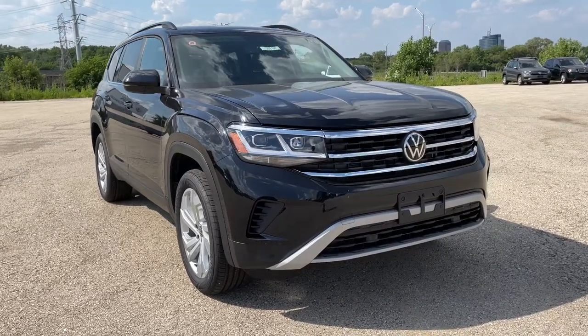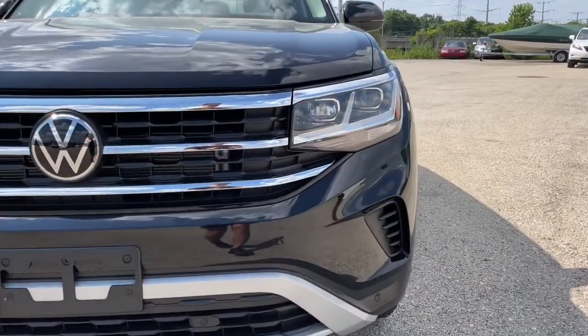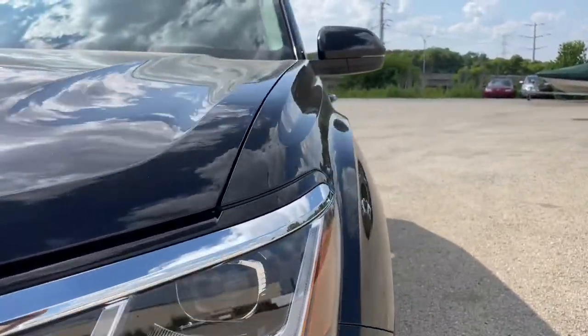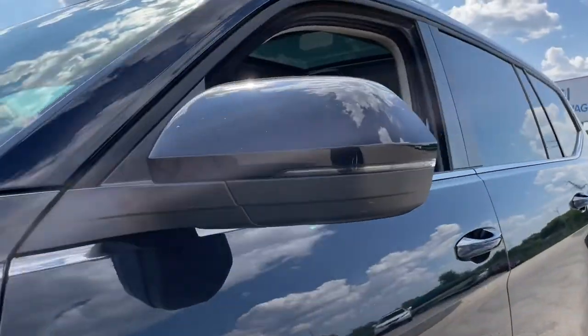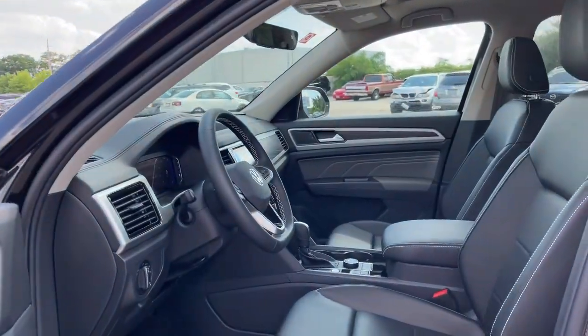Go home happy with the 2022 Volkswagen Atlas. Make all your adventures the best they can be in this well-equipped Atlas. Honest and uncomplicated, this well-built family hauler prioritizes safety, comfort, and connectivity.